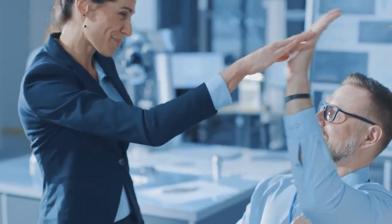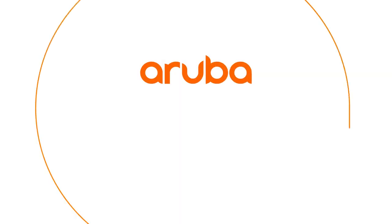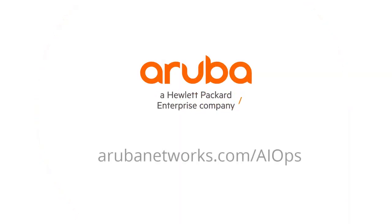What you do with it is up to you. Want to learn more? Visit arubanetworks.com/AIOps for more information on our products and solutions.